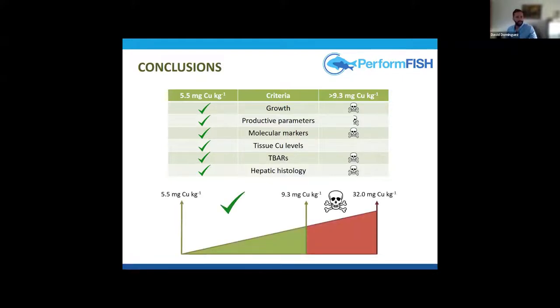This led us to identify a safe margin for copper supplementation from 5.5 to 9.3 mg per kg — noting that 5.5 mg per kg is the copper naturally present in the ingredients. If we include levels beyond 9.3 mg per kg, we already see signs of toxicity. Importantly, EFSA allows copper supplementation up to more than 20 mg per kg in diet, but we observed toxicity beyond 9.3 mg per kg — less than half the EFSA upper limit. This should be considered specifically for seabream.